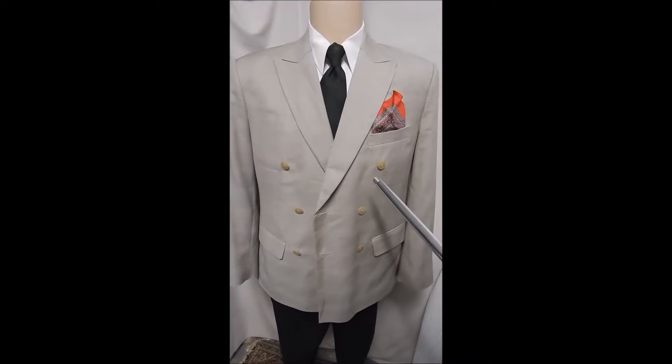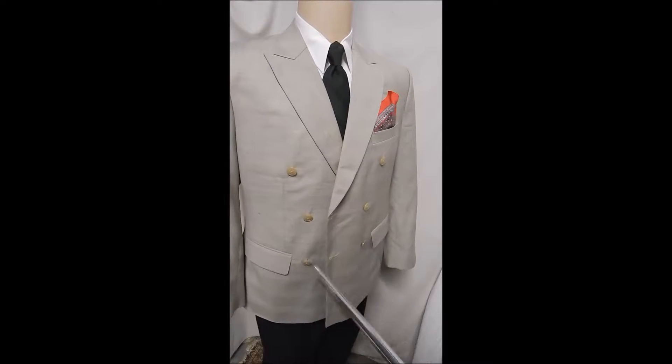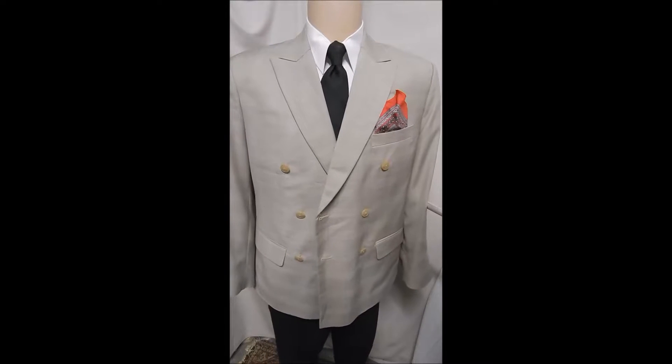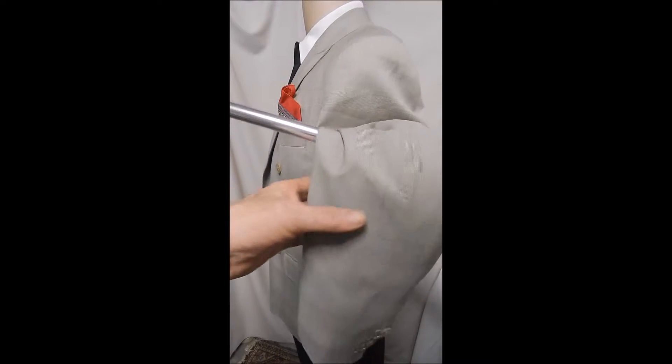Here's a fabulous beige bespoke, double-breasted with six buttons, flat pocket, great peaked lapels, and wonderful fabric. You can almost see the hint of a plaid in it — very subtle.